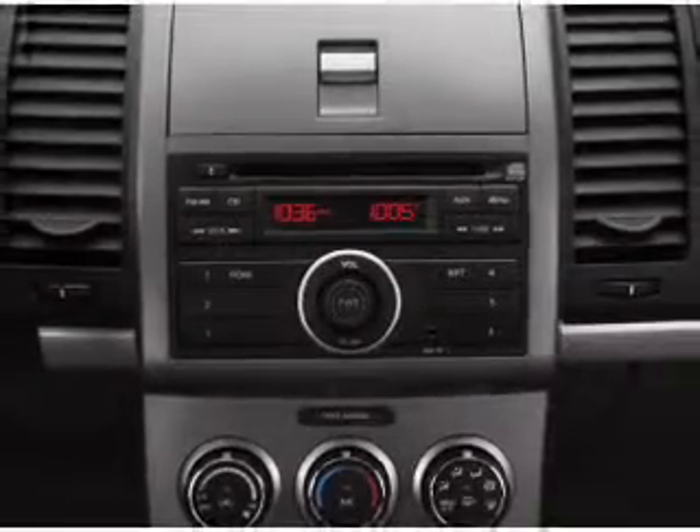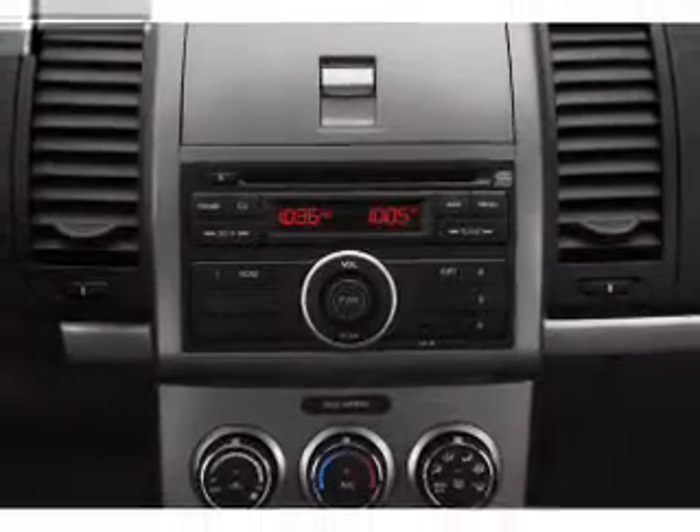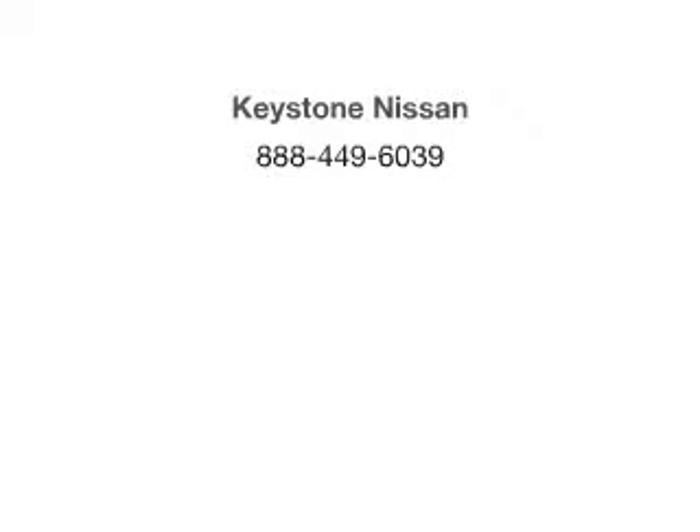Our website offers more information on all of our vehicles. Call us today to start test driving. Thank you.